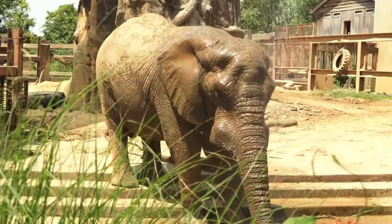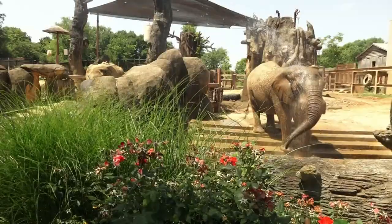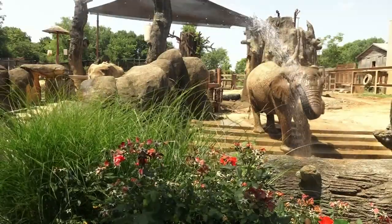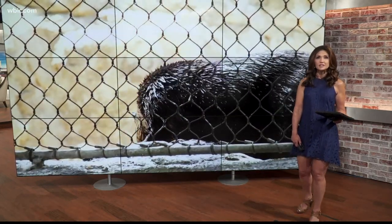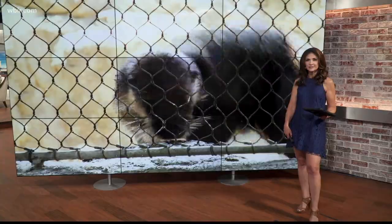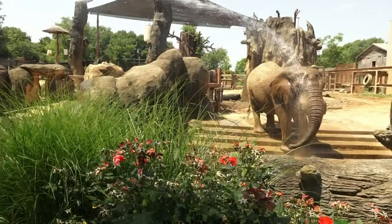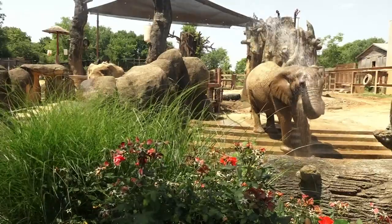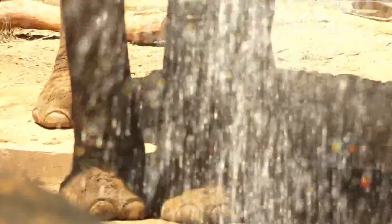When it comes to keeping yourself cool, we can learn a lot by watching animals at Zoo Knoxville. Some love the heat, while others have to get creative when it comes to cooling down. Shannon Smith went out to Zoo Knoxville today to learn from the experts. High in the sky or down below the water, animals are experts when it comes to adapting to the world around them, and that includes when it starts to get really hot outside.